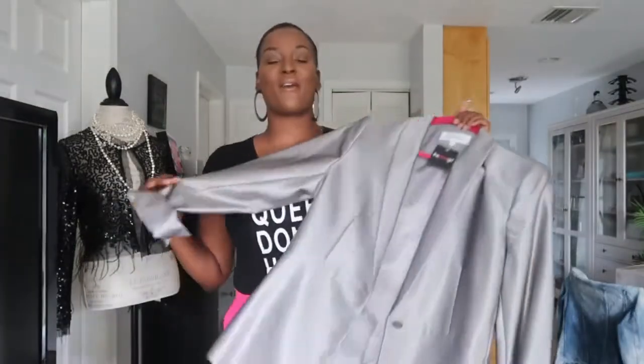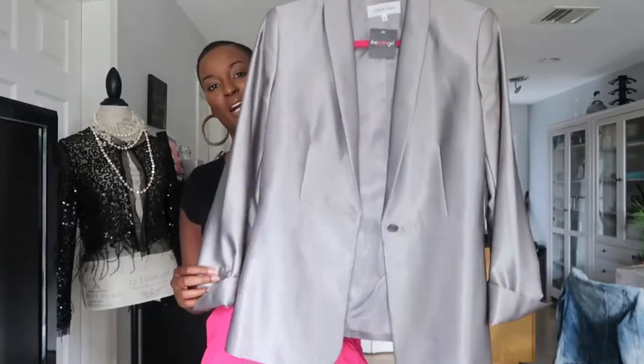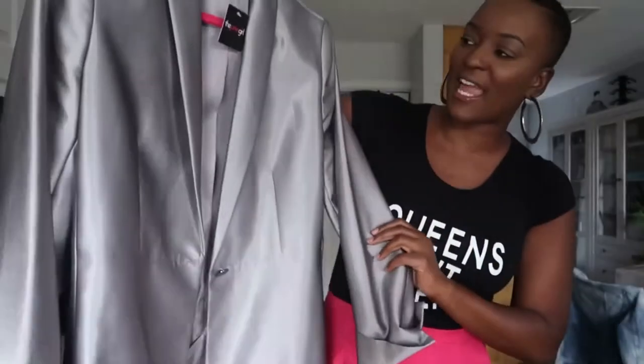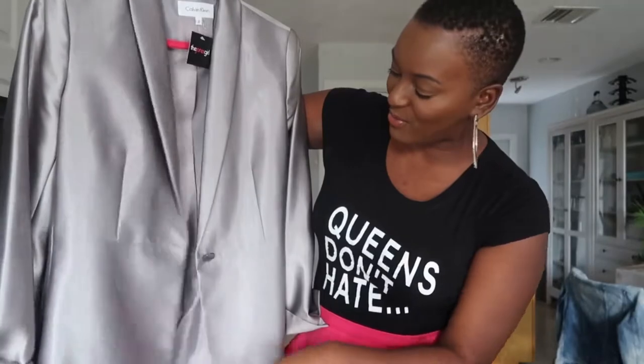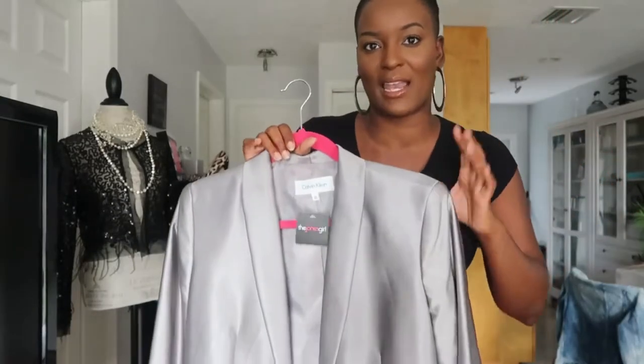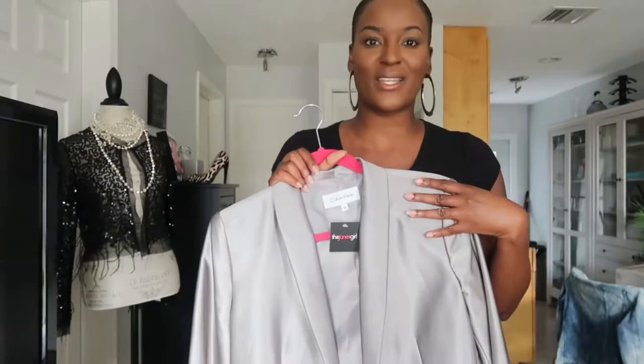You can use a discount code on the website so it's usually gonna be a lot cheaper. Alright guys, so today I'm going to be styling this platinum-colored Calvin Klein blazer. It's really lightweight, really super cute and chic. I love blazers — I live in Florida so I don't get a lot of opportunities to wear jackets, so when I find blazers that are lightweight, I like to grab them. Let me know which look you like.